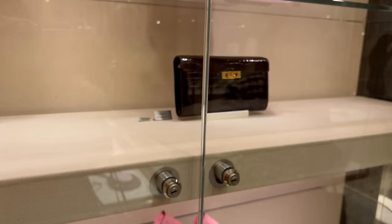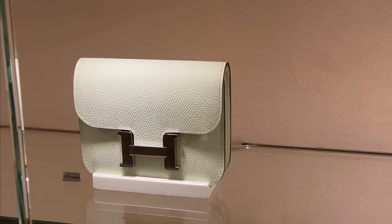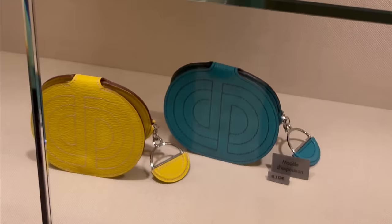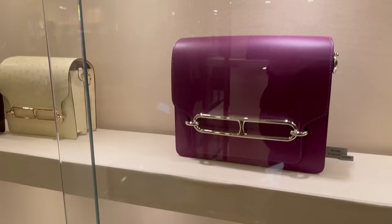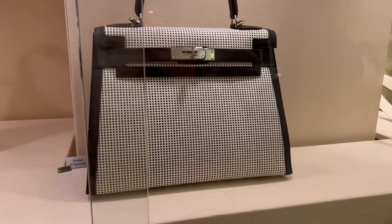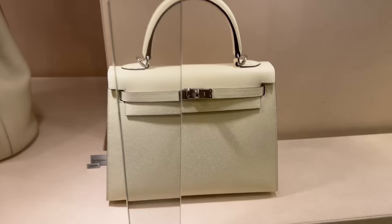Oh my god, I'm dying for a Kelly to Go! I just asked and they said they don't have any unfortunately. Here is a croc one, and a Constance slim wallet. This is the Roulis, I believe — they have all the different sizes, and I believe the last one is a wallet actually. Let me focus on the price for you. So many Kellys — definitely more than Birkins on display.